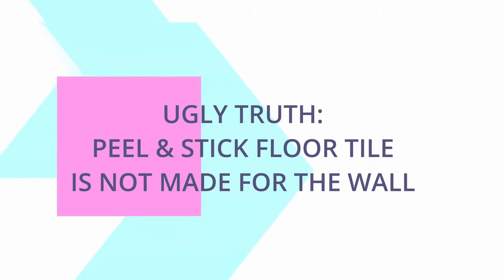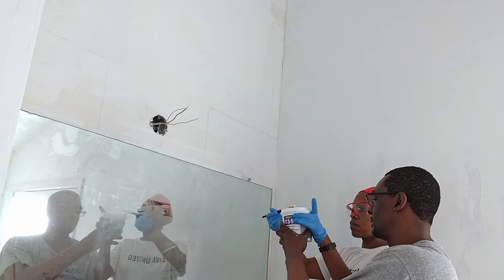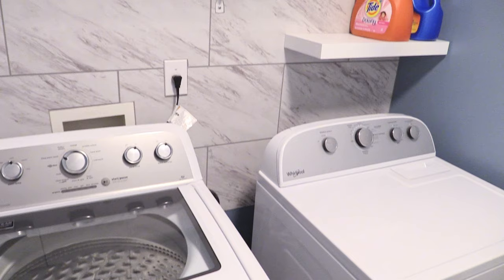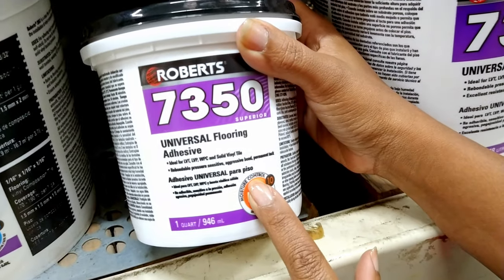The next ugly truth we've learned from experience is that Peel & Stick flooring is not supposed to go on the wall. If it does go on your wall, it voids the warranty, and you're going to have to use more products to get it to stick. We've used Peel & Stick on the walls in our bathroom and laundry room, and there's a different process — you have to use a special adhesive, because gravity alone is going to be pulling at the tiles and they won't want to stick.